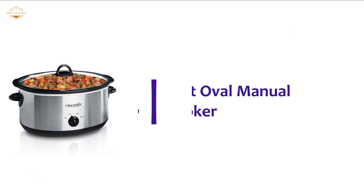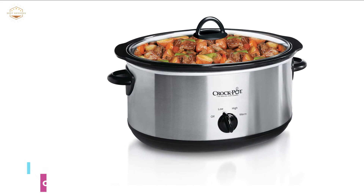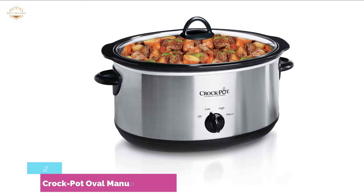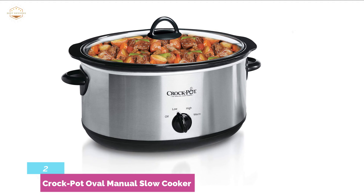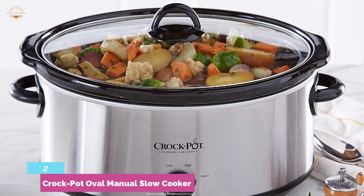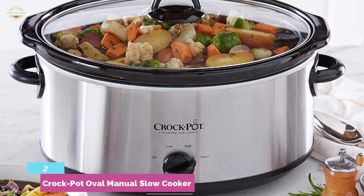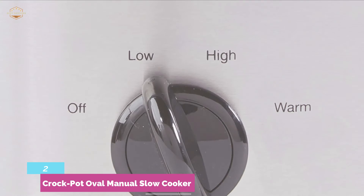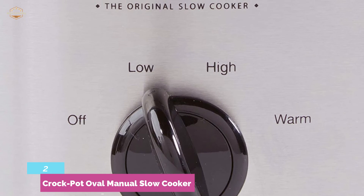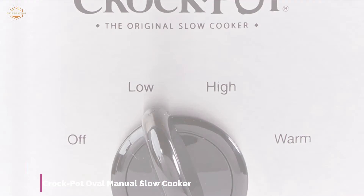At number 2, the Crock-Pot Oval Manual Slow Cooker. This cooker offers slow cook, sauté/brown, and steam capabilities, along with additional skills. With a strong reputation backed by more than 35,000 reviews and 4.8 stars, it is a highly regarded multi-cooker. However, if you only want a basic slow cooker function, you'll find much cheaper and easier options available.